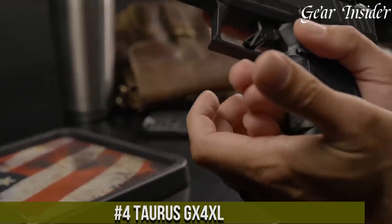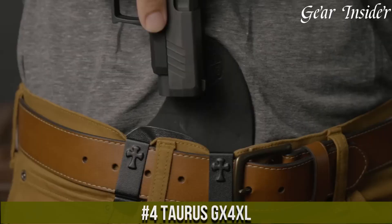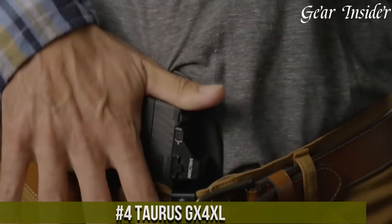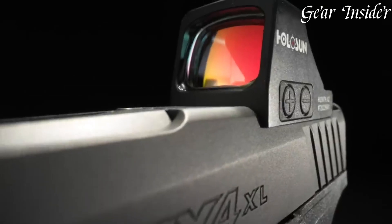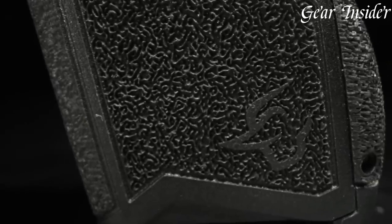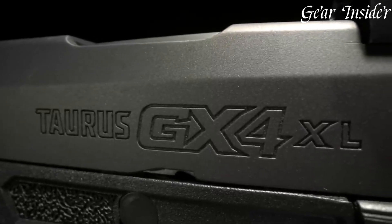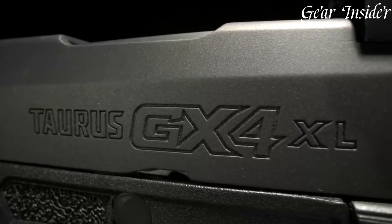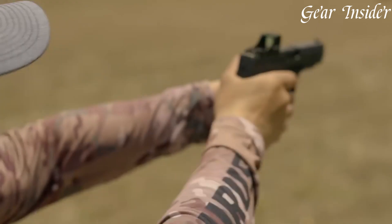Number 4: Taurus GX-4 XL. A compact yet potent 9mm pistol that embodies Taurus' dedication to innovation and performance. Chambered in 9mm Luger, this firearm boasts an extended 3.25-inch barrel, combining a longer sight radius with a compact frame for enhanced accuracy and handling. The GX-4 XL offers 11+1 round capacity, ensuring ample firepower. The ergonomic grip and aggressive texturing provide a secure hold and comfortable shooting experience, making it ideal for concealed carry.